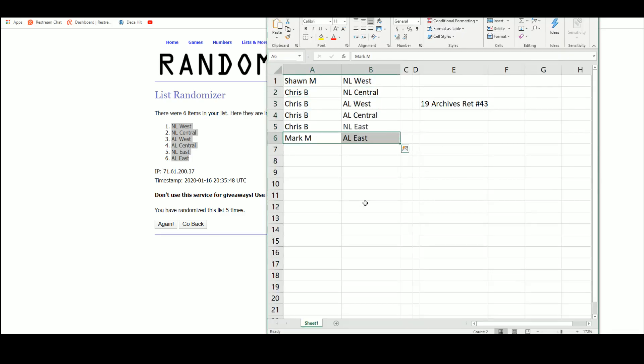Sean has the NL West, Mark has the AL East, and it leaves Chris with the others — both Central Divisions, the American West, and the National East.